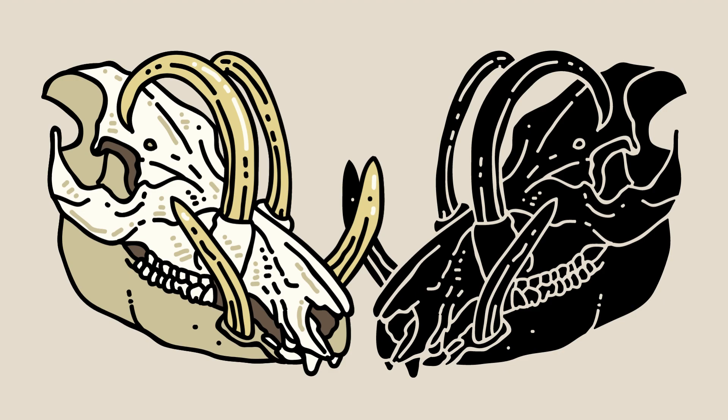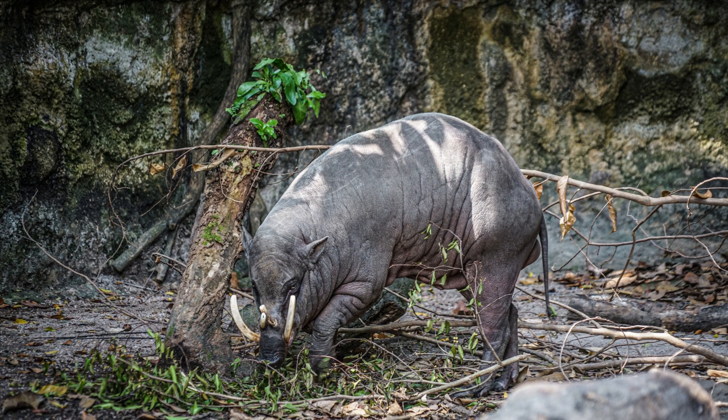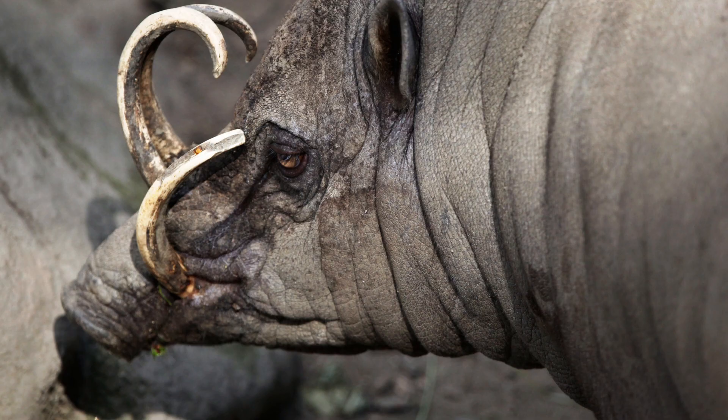Fifteen. The population of Babirusas is declining due to habitat loss caused by deforestation, as well as hunting for their meat and tusks, which are considered valuable and used in traditional ceremonies and crafts. Sixteen. The North Sulawesi Babirusa is the most well-known and studied species. It is listed as vulnerable by the International Union for Conservation of Nature (IUCN) due to the threats it faces.